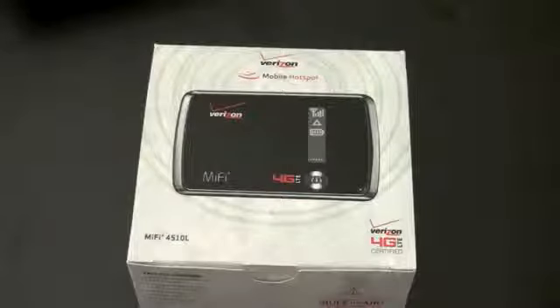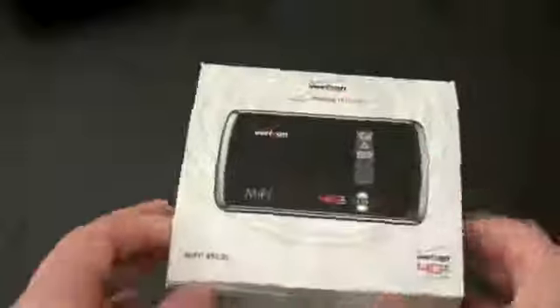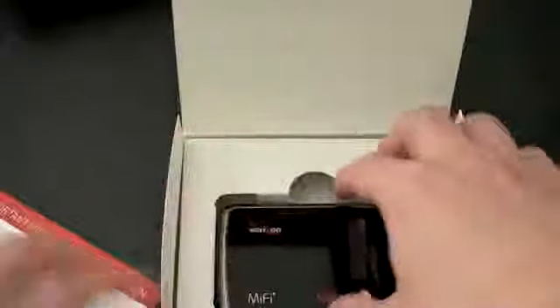Here is the device itself in the box. From a plan standpoint, $50 is going to get you 5 gigs of data, $10 over per gig, or $80 is going to double that to 10 gigs of data with that same $10 overage. This was sent by the folks at Verizon to review — 4G SIM cards, so weird to see Verizon with a SIM card. They probably already installed it, which they did.